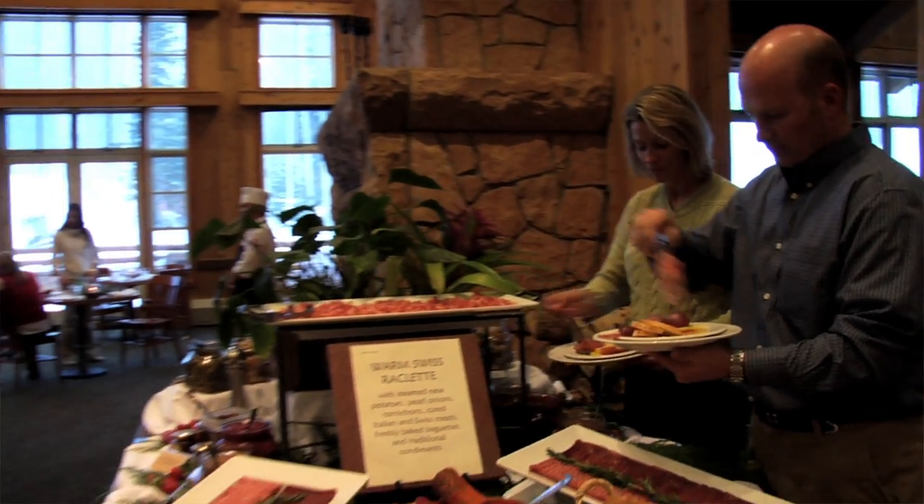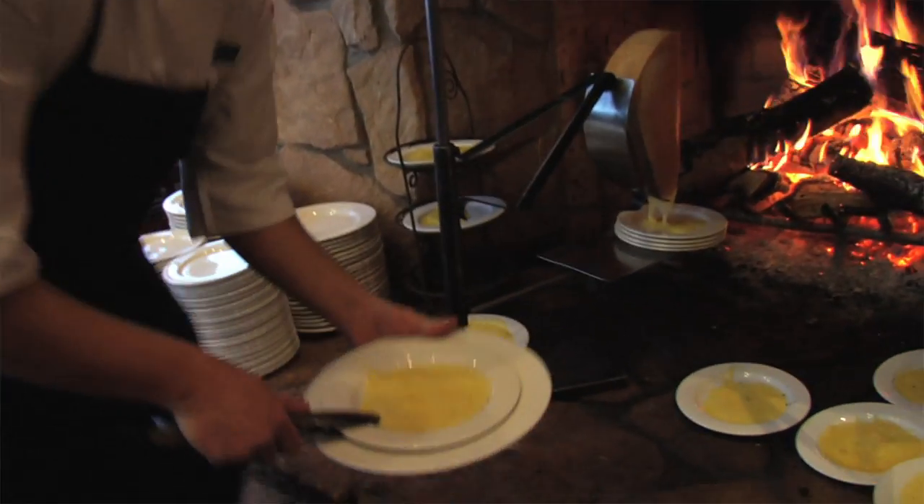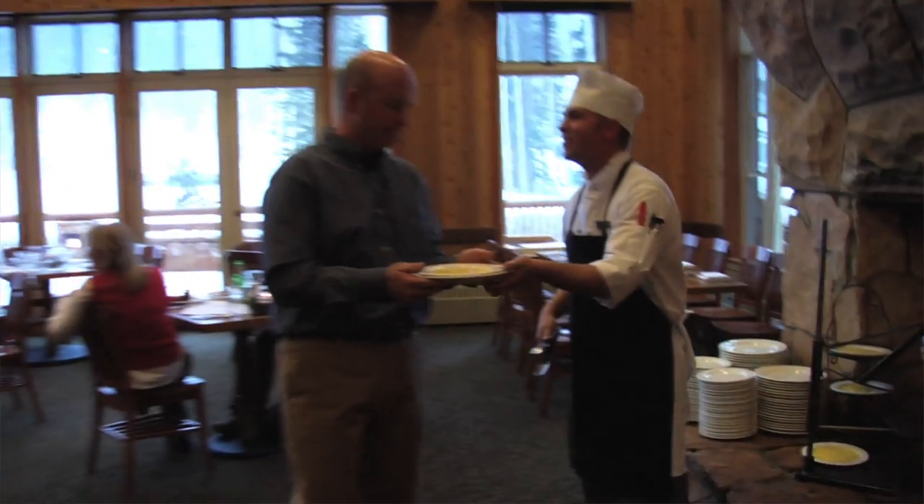We start off with our Swiss raclette cheese. All of our condiments — from our strawberry chutney to our pickled onions to our mustards — are all house made.